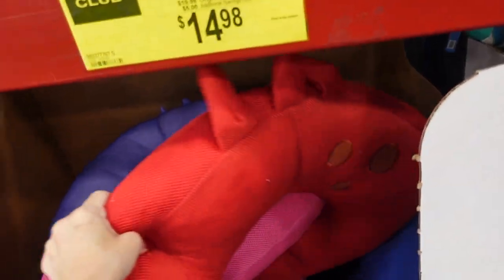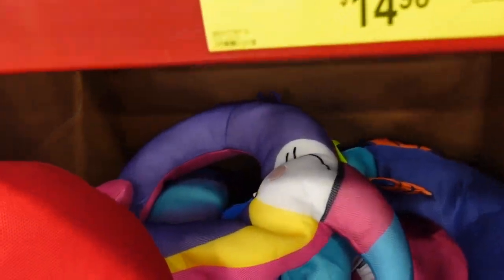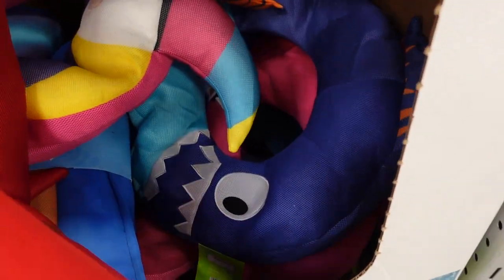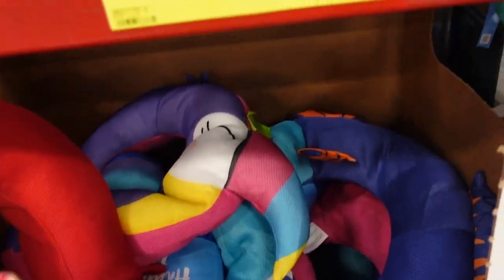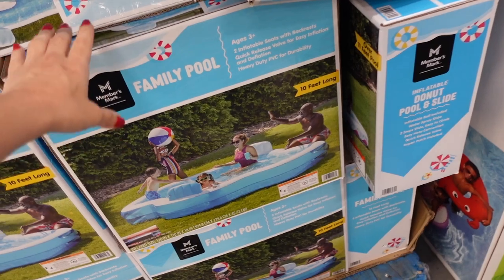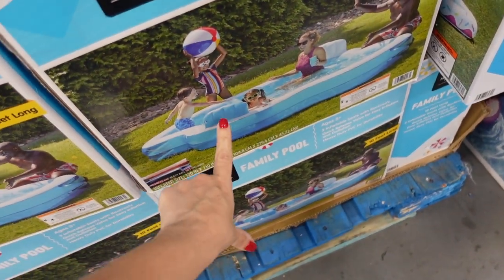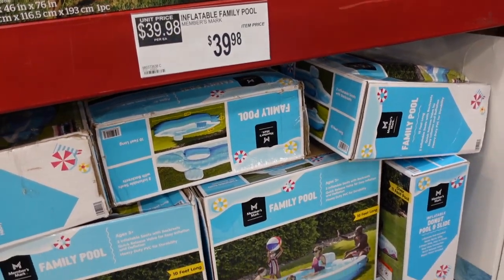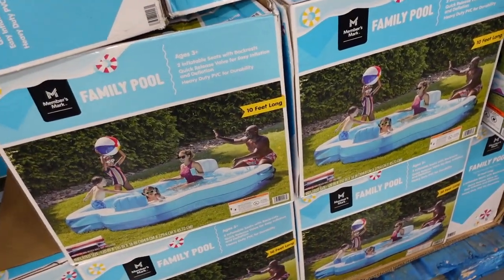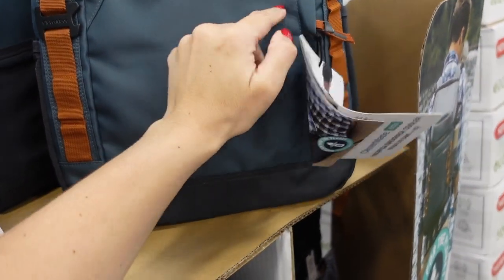The mesh floats are now on sale for $15 — they have a crab, a little bird, and a fish. Regularly $20. Also seeing what looks like the viral TikTok pool with little seats, which is $39.98 and 10 feet long.